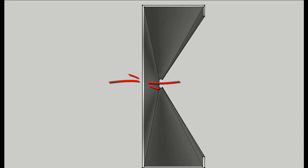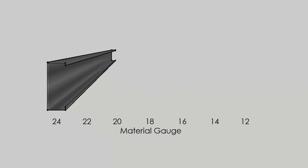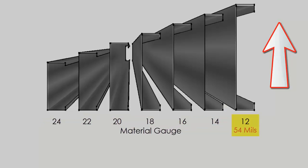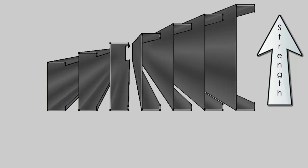These materials are referred to as light gauge because of their thickness, which is translated in units of gauge. The industry standard for light gauge metal framing is thicknesses ranging from 12 gauge to 24 gauge. As the gauge number goes down, the material thickness increases — so 12 gauge material would be thicker than 24 gauge material. As the thickness of the material increases, so too does its strength.